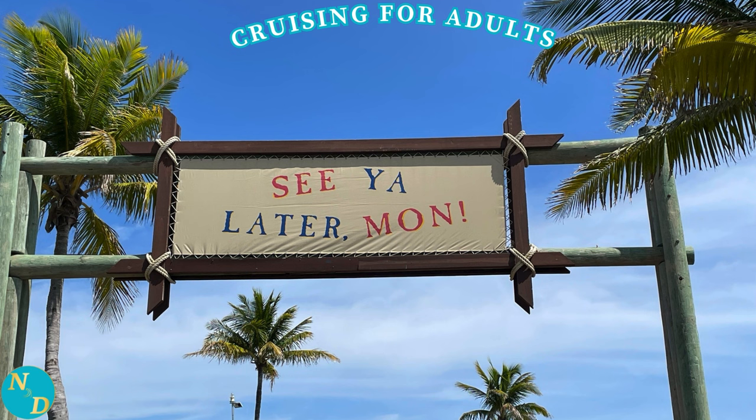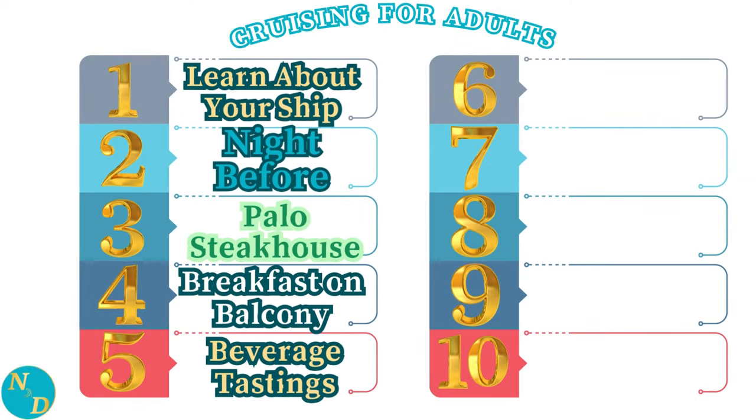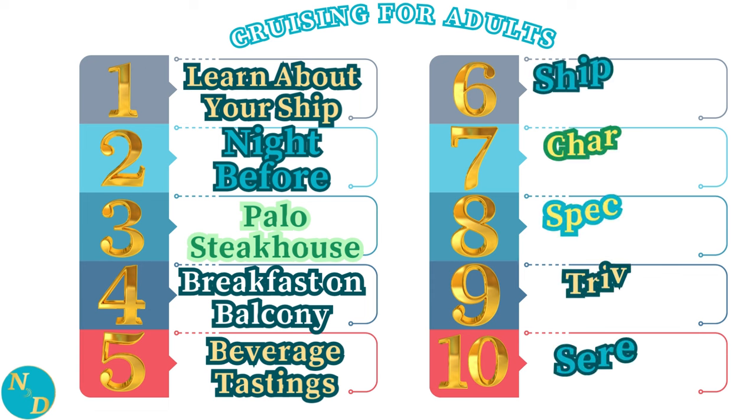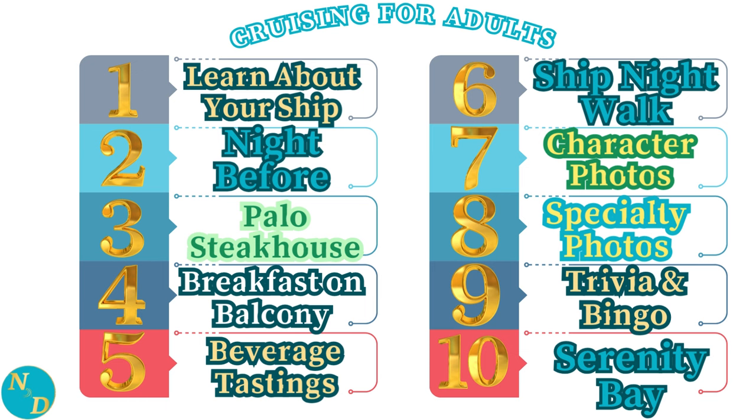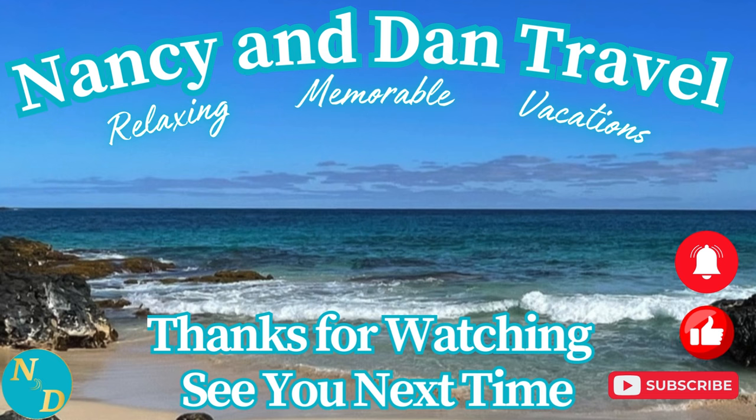And there you have it — our 10 tips for adults, retirees, baby boomers, and seniors on how to make the most out of your Disney Cruise Line cruise vacation. Please remember to add your comments below with your own additional tips and suggestions for seniors and retirees. We hope you've enjoyed watching this video and gained at least a few travel ideas for your future Disney Cruise Line vacation. Here are two more of our adult vacation travel videos for you to choose from. Thanks so much for watching to the end. We'll see you next time.